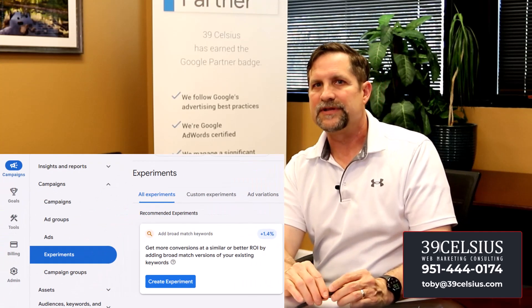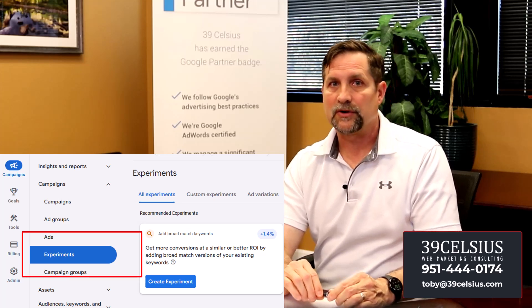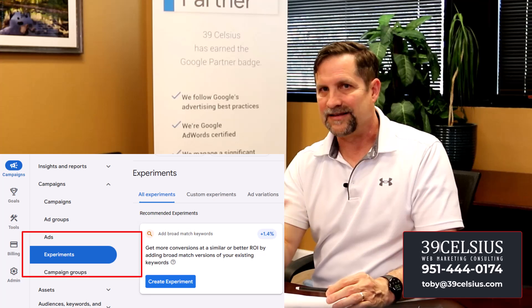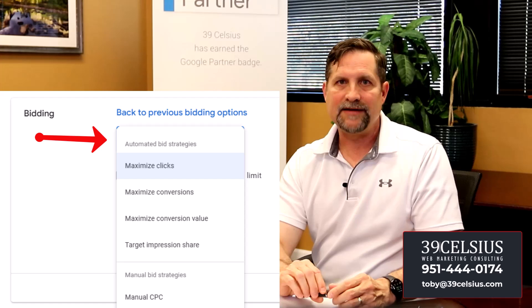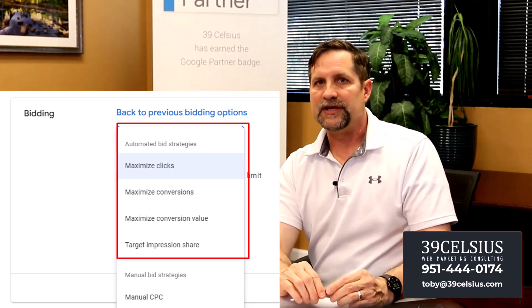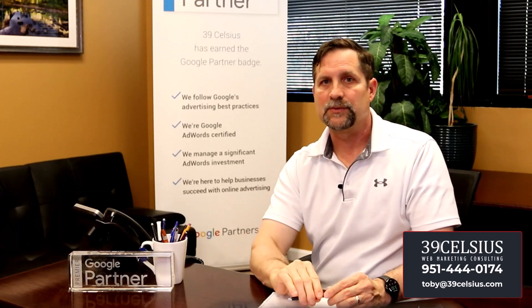Number six: experimentation. A/B test different ad variations, landing pages, and targeting options. Google even offers the ability to run experiments on ads, keywords, and more. But a word of caution — I wouldn't run experiments unless your campaigns are generating enough data to be statistically valid, so if your campaigns are low volume, I would pass on this. Number seven: automation tools. Use tools like smart bidding and automated ad extensions, but monitor results closely. For automated ad extensions, be careful — Google will pull images and text from your website, and I've seen cases where it pulled the wrong phone number, wrong destination URL, and incorrect images. I have a video in the description on how this can go wrong and how to turn it off.